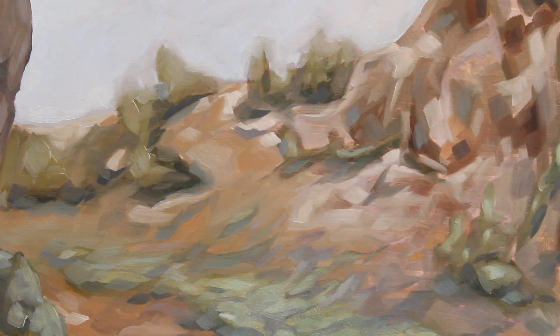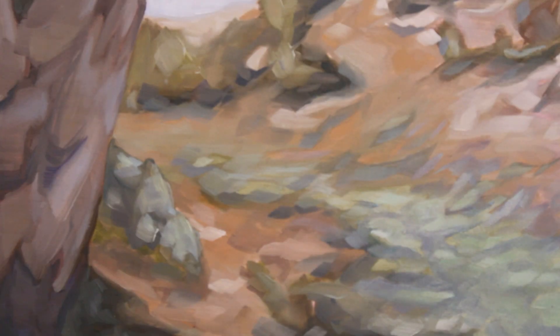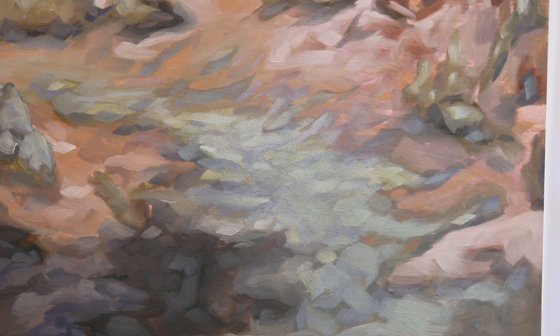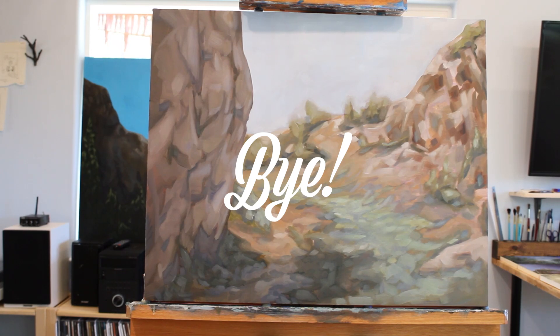And this is the finished product. I added lots of blues and greens to the midground. I love how the background turned out with the mountain range. That's it, that's the end. I hope you enjoyed the video — I enjoyed making it and I enjoyed the painting too. Have a good one, bye.